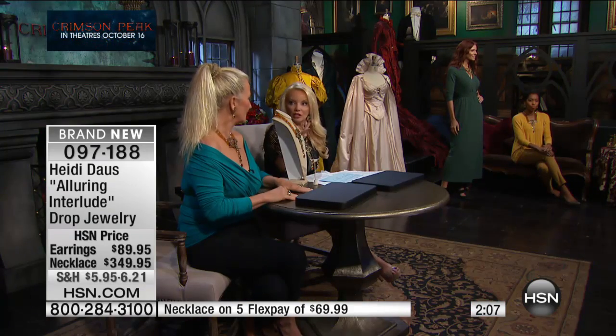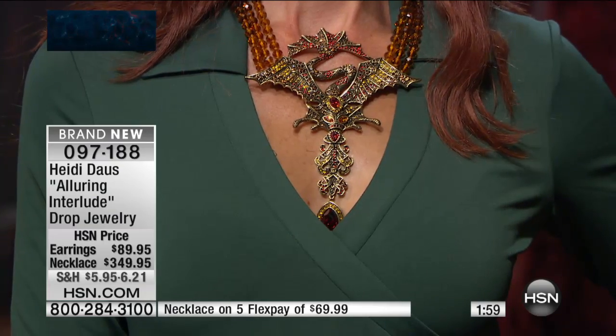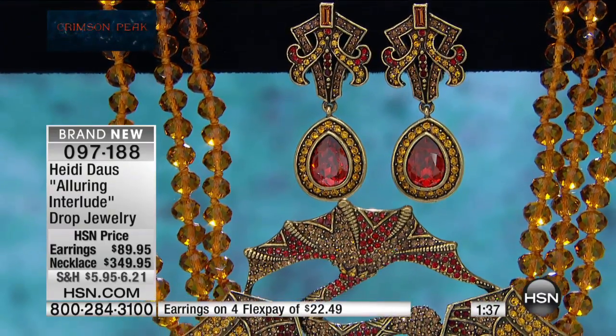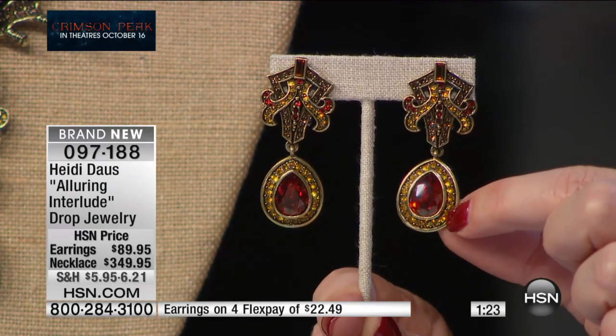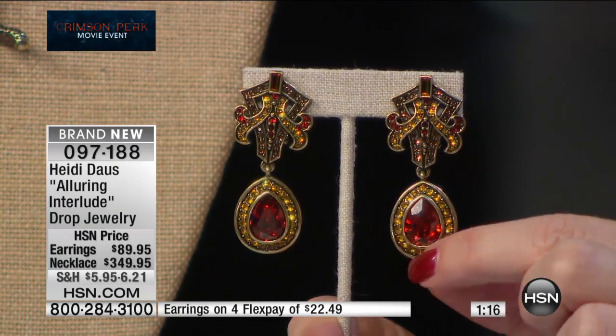A lot of people collect dragons because of their symbolism of strength, power, and protection. I love the color scheme on this one. The earring is last call — we have 30 earrings remaining, at $89 on flex pay for $22.49. Especially for this time of year, those deep rich colors — it almost looks like a cognac color. That's Crystal Red Magma from the Swarovski color chart — a sensational crimson red surrounded by topaz.